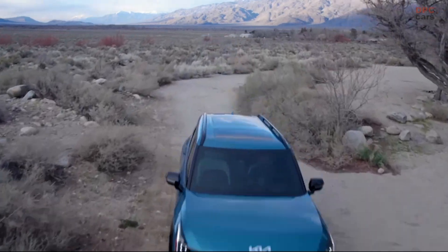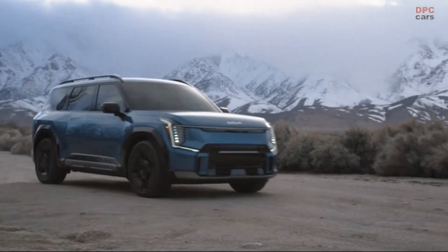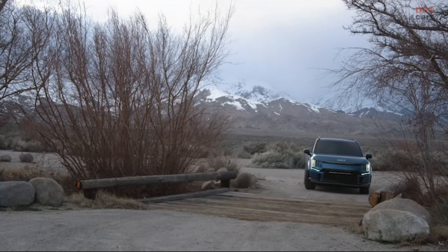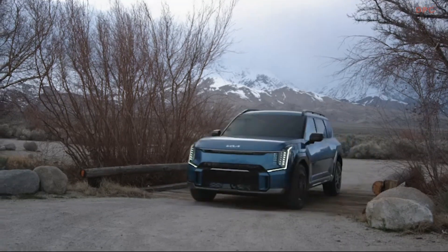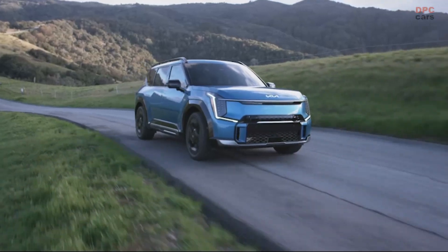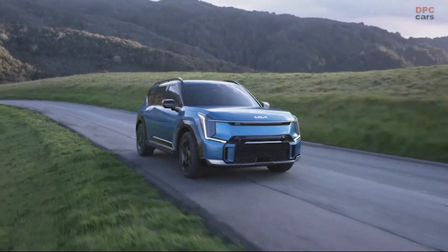For customers who favor an even bolder appearance, inside and out, we're extending our successful GT line offering to the EV9. The EV9 GT line adds exclusive 21-inch alloy wheels and tires, raised bridge-type roof rails, black or dark chrome exterior elements, and exclusive front and rear styling touches.